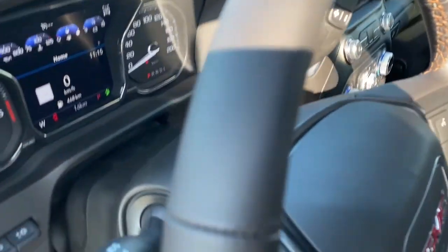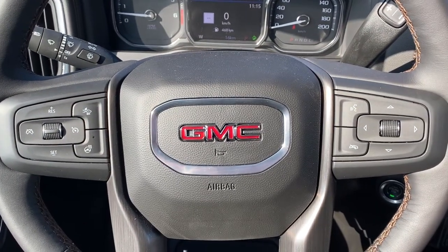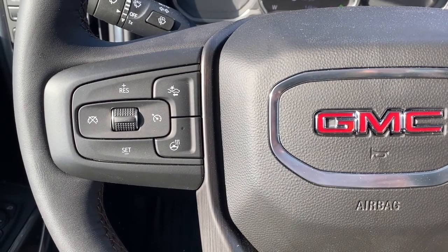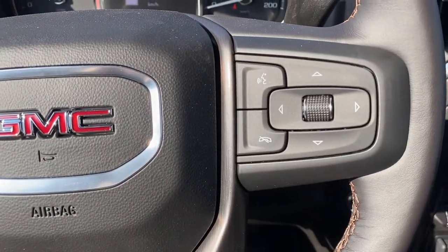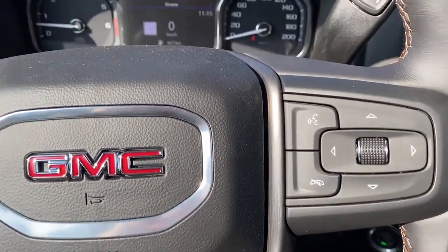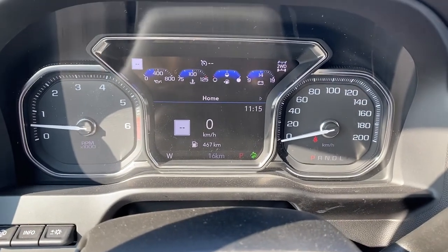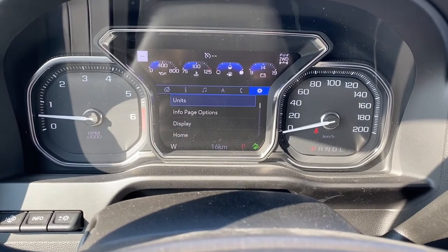Next I'll hop in and we'll take a look at the leather-wrapped heated steering wheel. The left side has our cruise control buttons with forward collision alert and the heated steering wheel button. To the right are the audio controls and Bluetooth command. This is our driver information center — we're able to cycle through the dash using the arrow buttons found on the steering wheel.